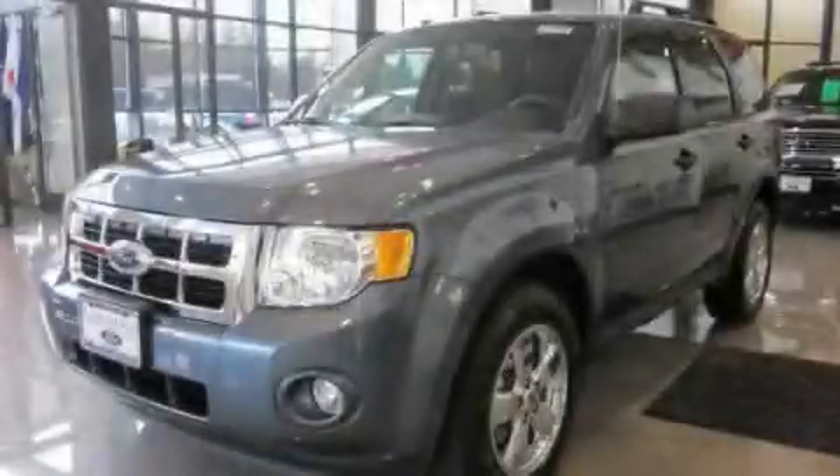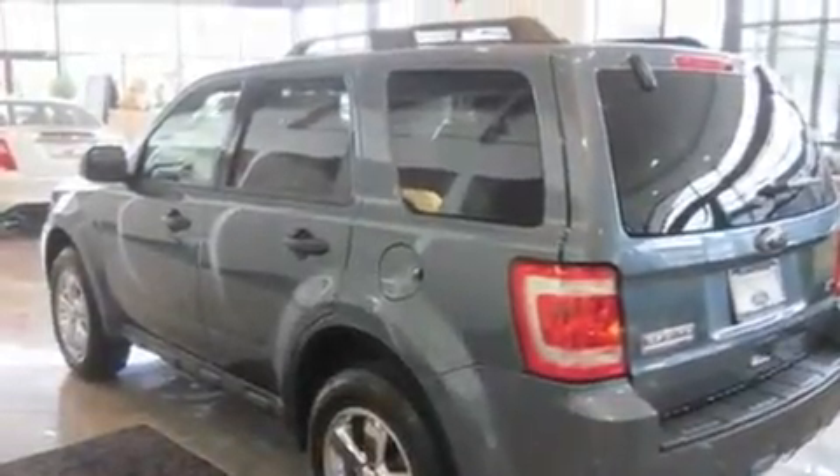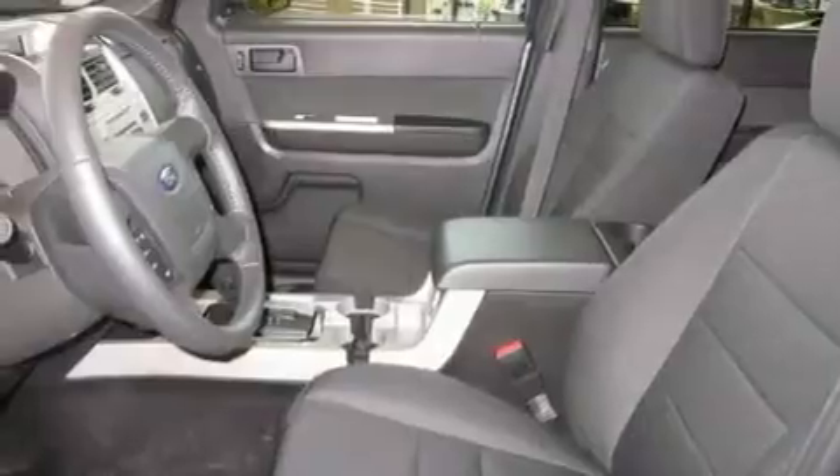This is a brand new 2011 Ford Escape — functional utility for a modern lifestyle. It has a 3.0-liter six-cylinder engine and an automatic transmission.